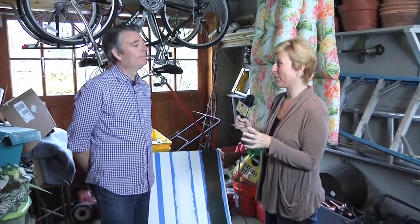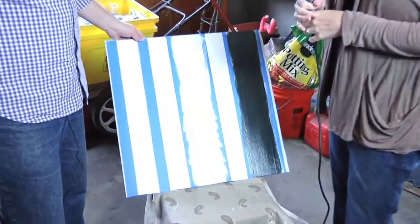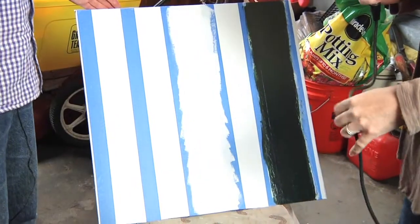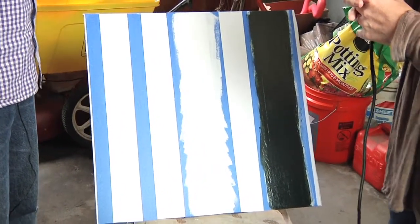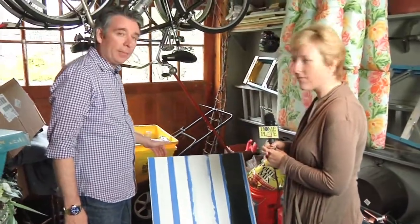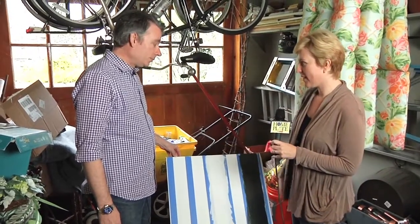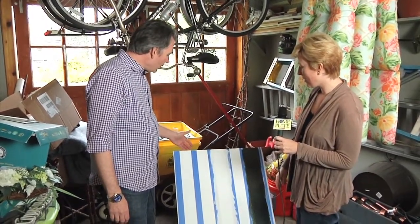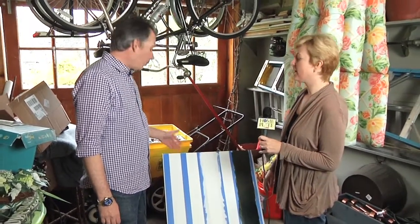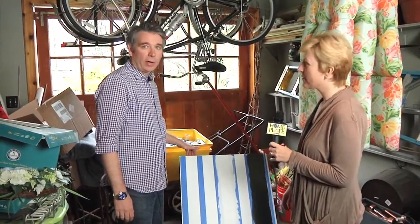Kevin, Bob and I are doing some redecorating in our house, and we're thinking about putting some stripes on the wall, but we're not too sure how to do it so the colors don't bleed through. Do you have a tip for that? Sure. What I have here is a piece of drywall that we're going to use as a sample. First step is to paint the base color — in this case, the base color is white. On raw drywall, prime the surface first and then come back with at least two coats of the base color.